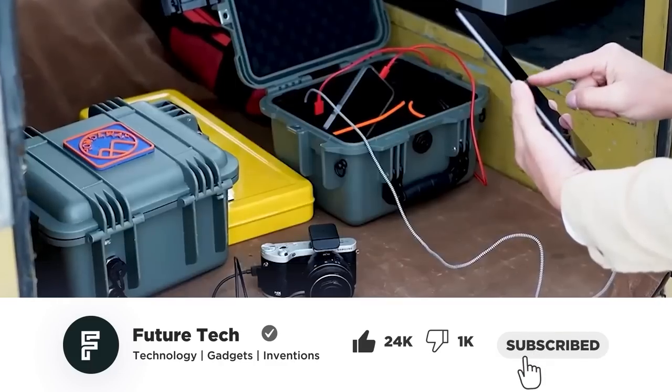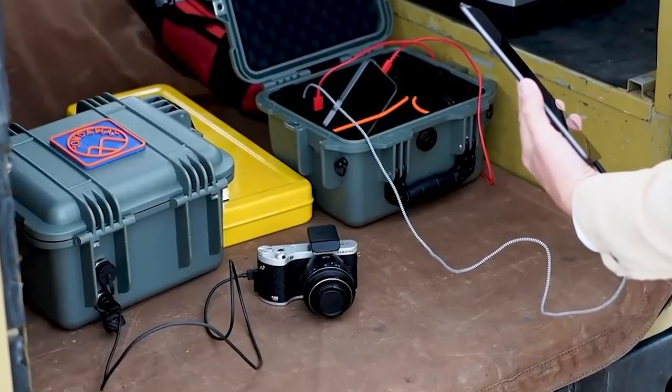Before we start, if you aren't getting video notifications from us, please unsubscribe and then resubscribe, ensuring that you hit the bell icon.